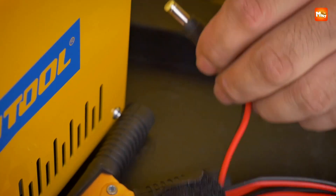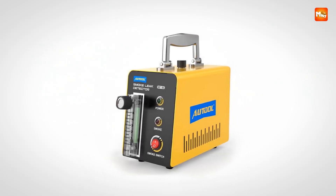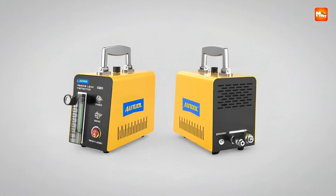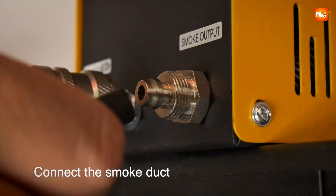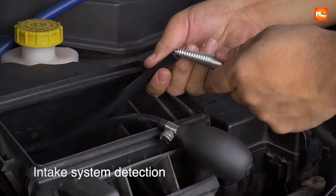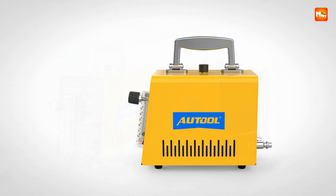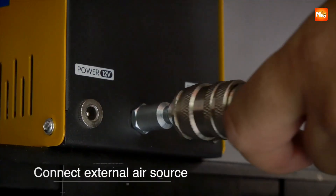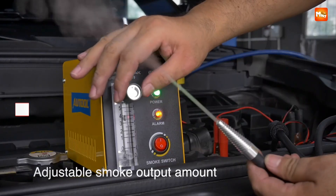Compact yet sturdy, the SDT103 weighs 2.7 kilograms and measures 25 by 20 by 30 centimeters, making it highly portable without sacrificing durability. The sleek build and professional finish inspire confidence, while the three-year warranty guarantees peace of mind against unexpected faults. It is certified by ROHS for quality and environmental safety. With universal compatibility across brands and models, it becomes an essential tool for both mechanics and dedicated car enthusiasts. The Autool SDT103 is more than just a smoke leak detector — it is a reliable partner in diagnostics, transforming complex issues into clear, actionable solutions. Pros: Portability, Safety, Universality, Reliability. Cons: Needs a compressor.